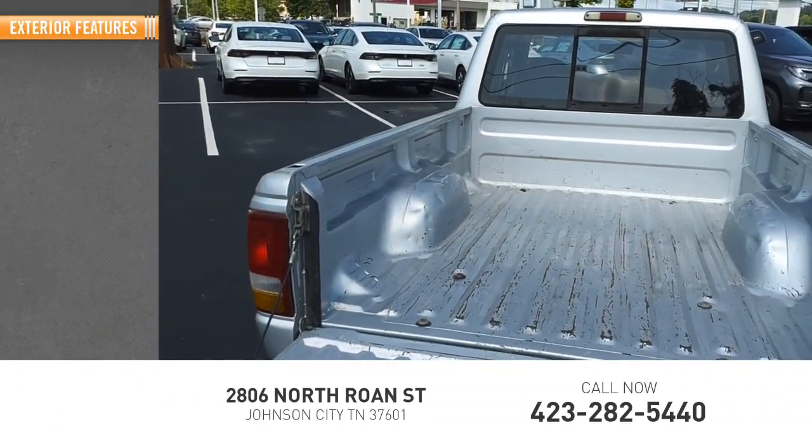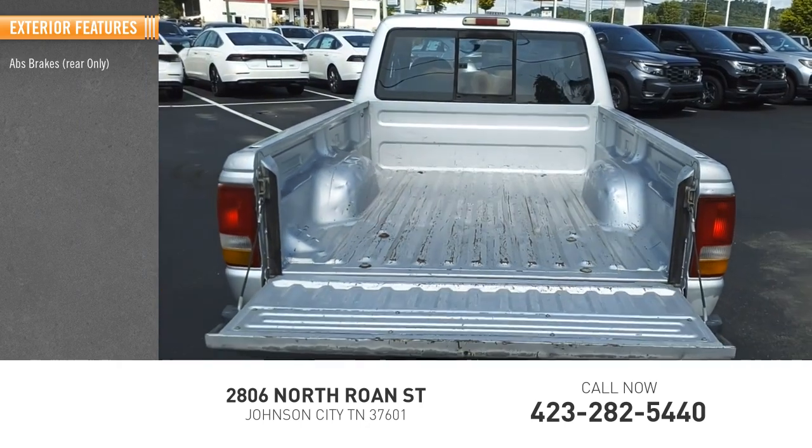Here are some of this vehicle's great options: ABS brakes, rear only, and power brakes.